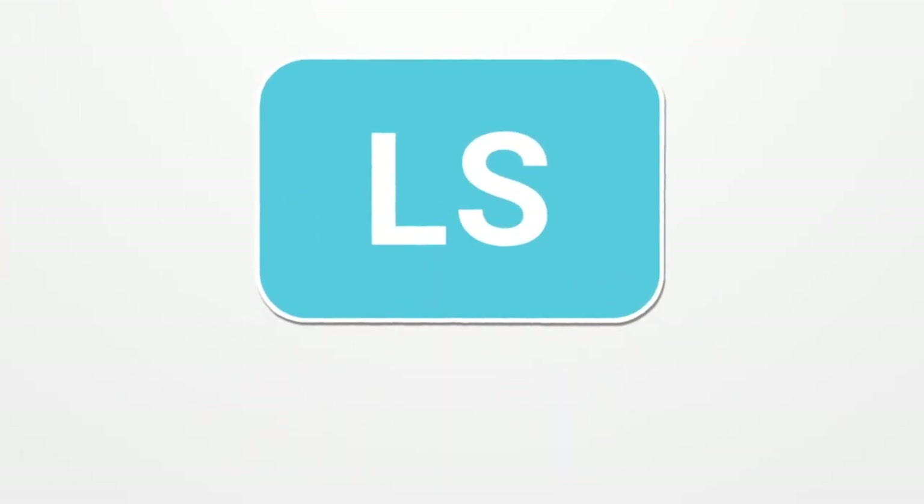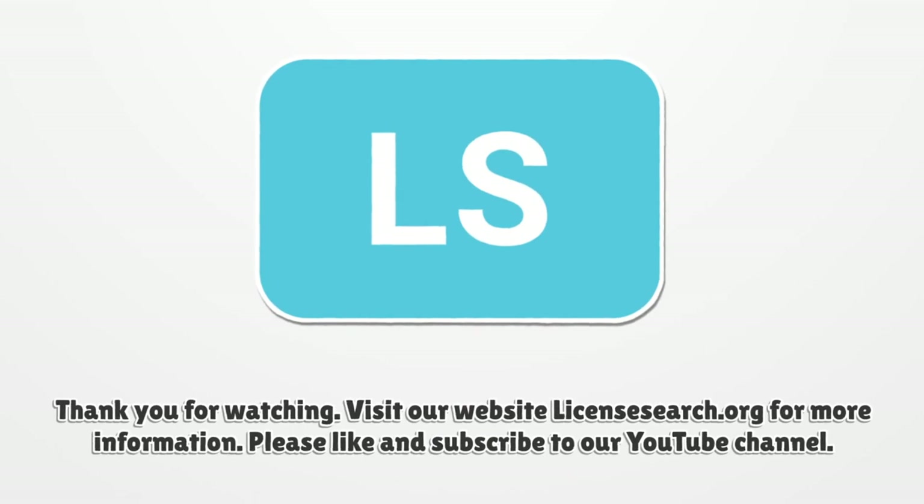Thank you for watching. Visit our website, licensesearch.org, for more information. Please like and subscribe to our YouTube channel.